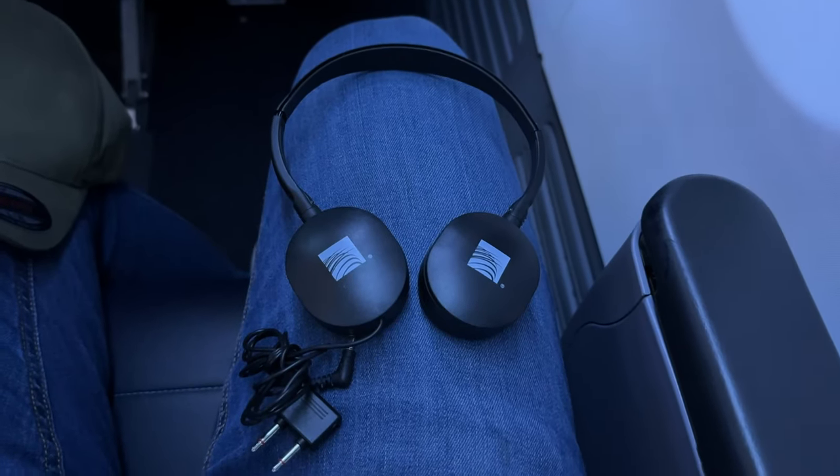Copa offers headphones for all business class passengers, but don't put away your personal headset for this. The headphones were very poor quality, with subpar sound and no noise cancellation.